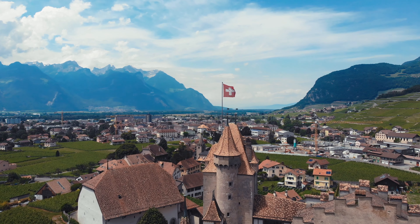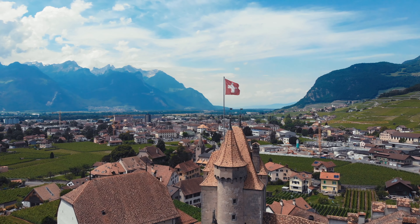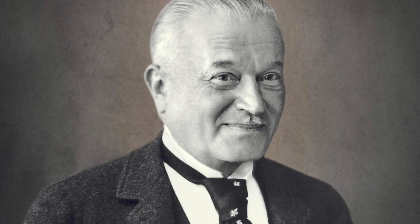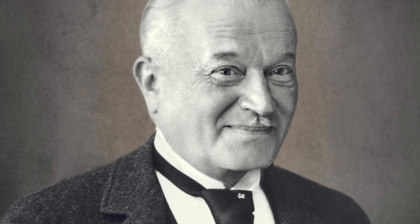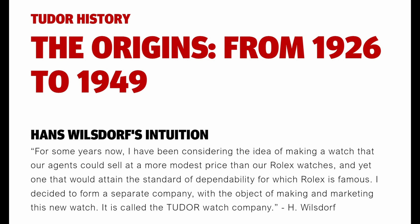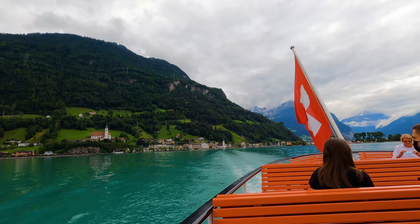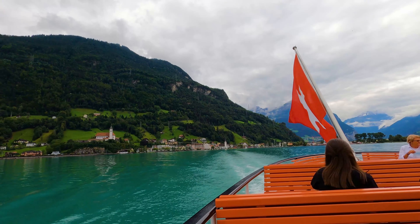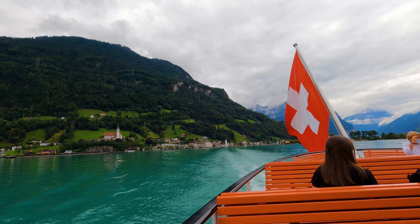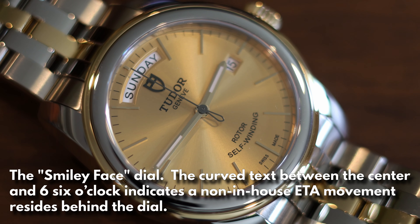Tudor is a Swiss manufacturer of luxury wristwatches based in Geneva, Switzerland, most known for being the sister company of Rolex. Registered in 1926 by Hans Wilsdorf, the founder of Rolex, Wilsdorf stated on the founding of Tudor: 'For some years now I have been considering the idea of making a watch that our agents could sell at a more modest price than our Rolex watches, and yet one that would attain the standard of dependability for which Rolex is famous. I decided to form a separate company — it is called the Tudor Watch Company.'